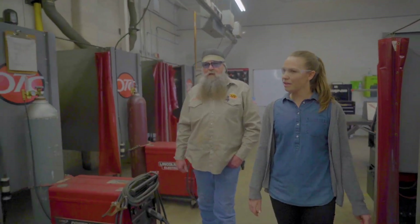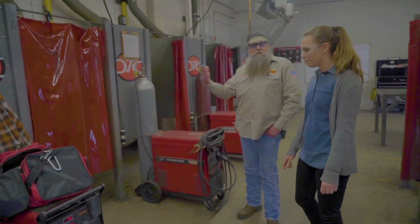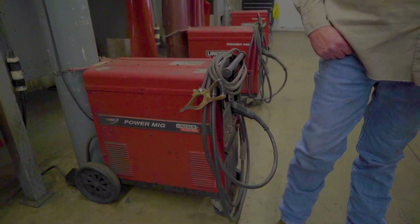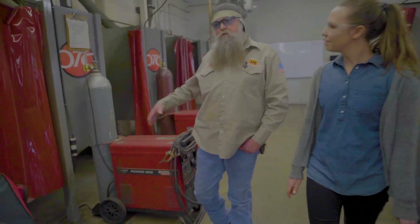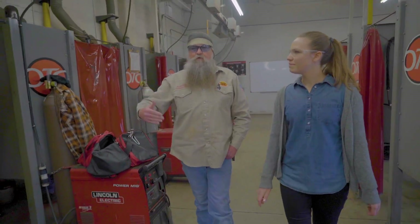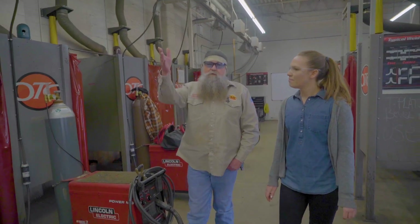If you look around here you can see we have 24 separate weld booths, and each one has a multiple process welder. Each of these welders is capable of doing Stick, MIG, Flux-core, and TIG, so students can set up on any one of them. They start off with stick rod and then as they progress through the course they'll start utilizing the machines for MIG and Flux-core, and then we have a welder set up on the end there for TIG.